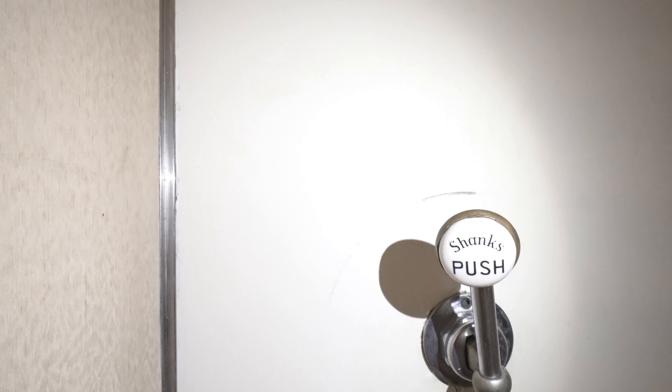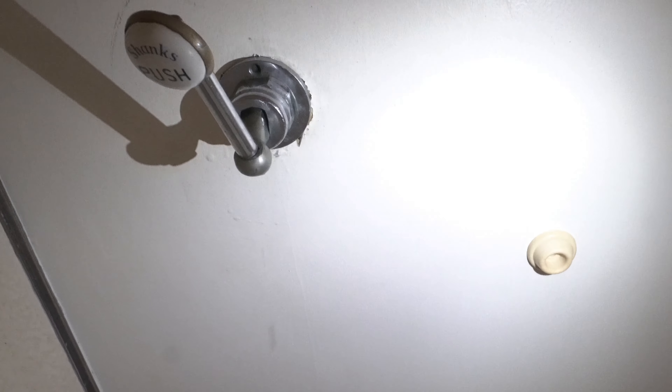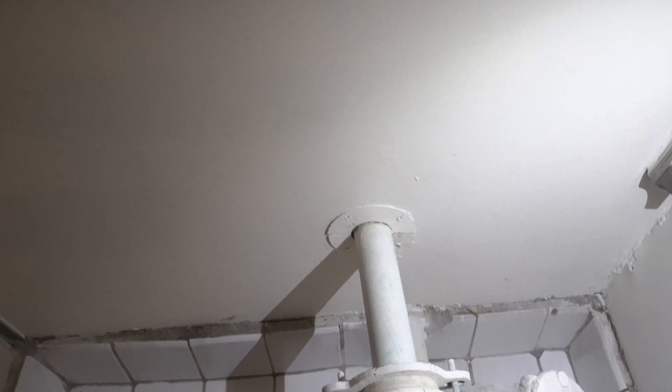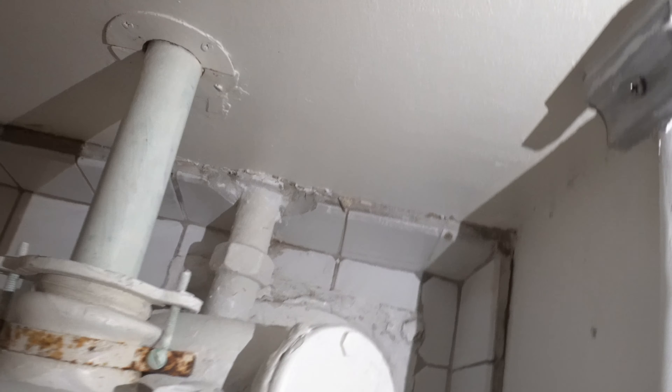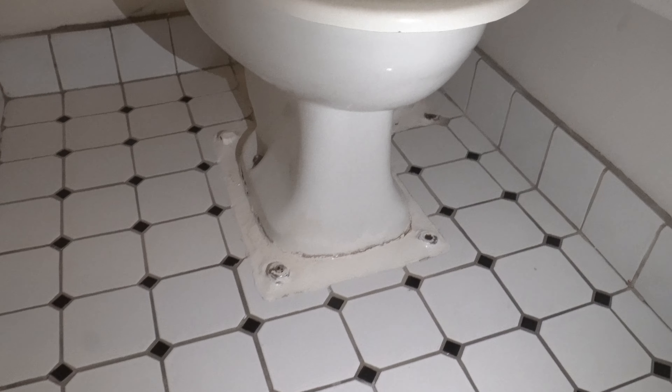This is how you flush the toilet — that's awesome. You just push down on that. It actually leaks, which probably needs to be fixed. Look at this toilet — unlike any toilet I've ever seen, at least from the back.